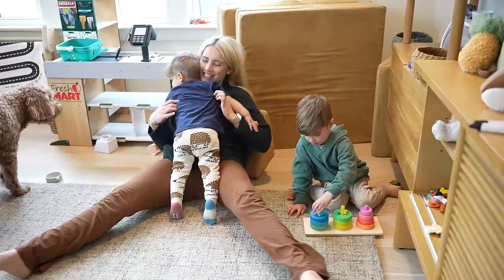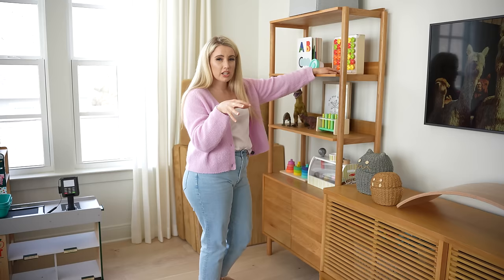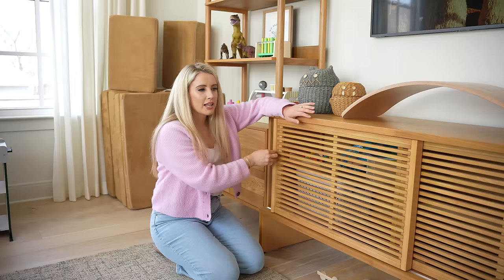If you've never heard of Love Every, you need to — they send kits every three months as your child is growing and developing, specific to whatever growth stage they're at. So it's challenging enough that they're interested but easy enough that it works for their development stage, and it's aesthetically pleasing — cute toys, you know.